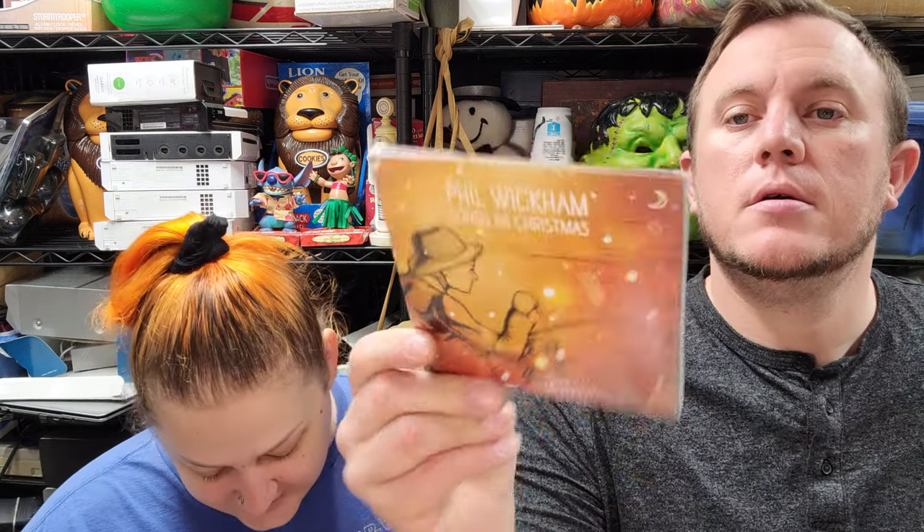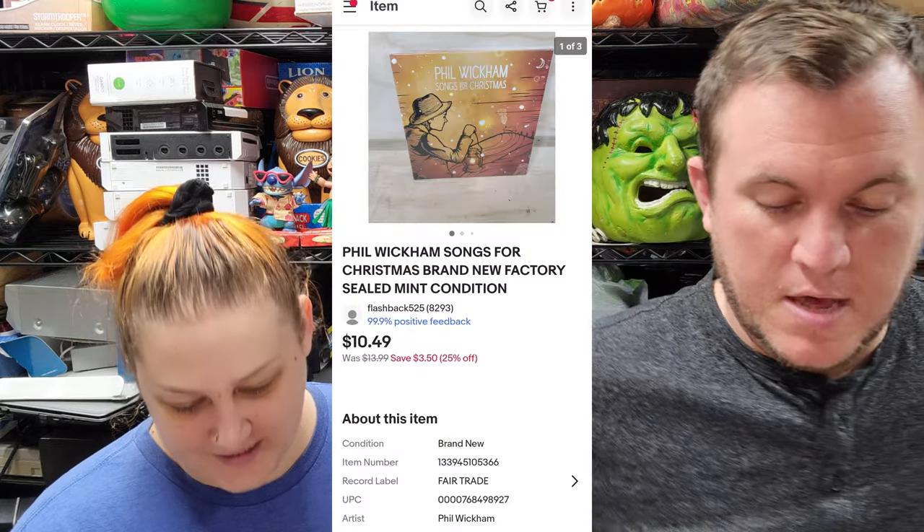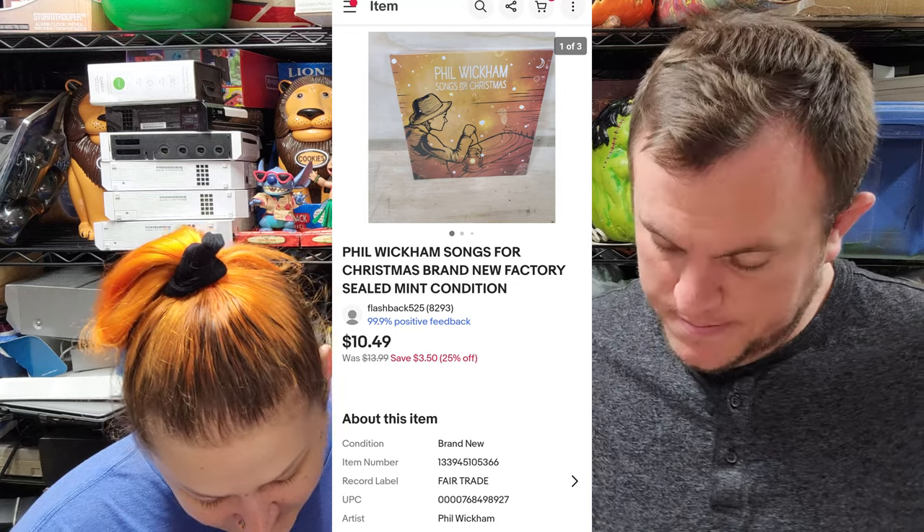Pretty good, almost to our goal, but it was a relatively slower day. At least it's not too much to do with everything going on. First up we have a Phil Wickham CD 'Songs for Christmas' — it's sealed and sold for $10.50 shipped. I think that was a dollar at a thrift store.